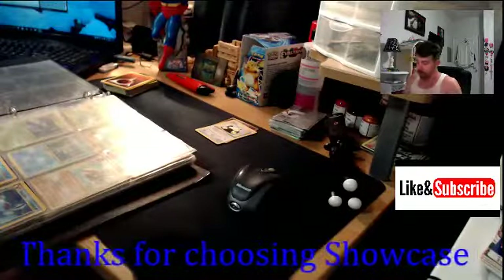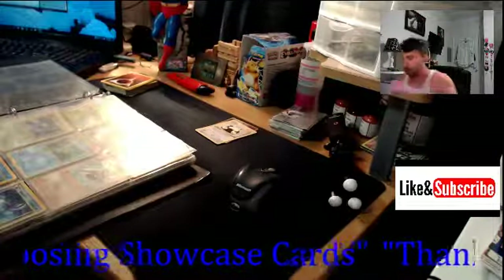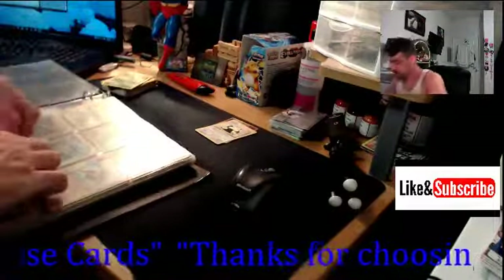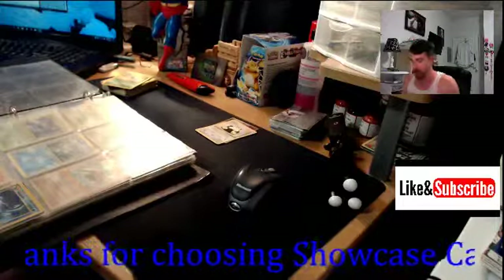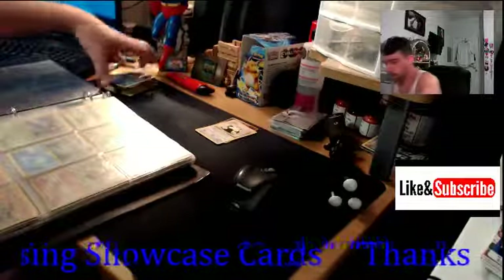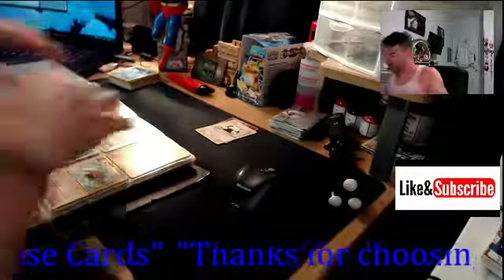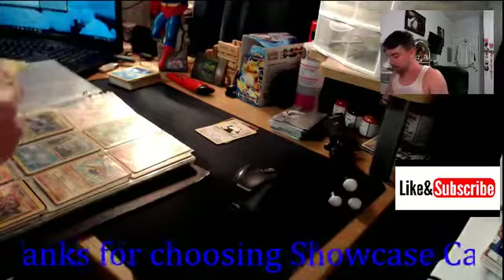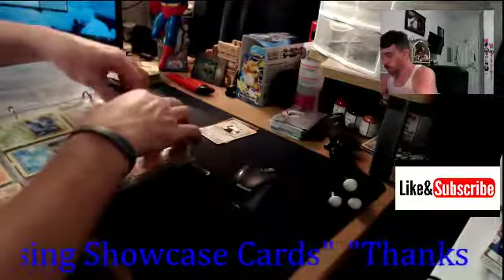I do grade cards if the cards are rare enough and in good condition, so if you haven't checked out some of my past Pokemon breaks or viewings, be sure and stay tuned for that. I had to get hyped up for this break because it's going to be so lengthy, but I definitely wanted to get all of it on film for you guys to check it out and enjoy the experience with me.